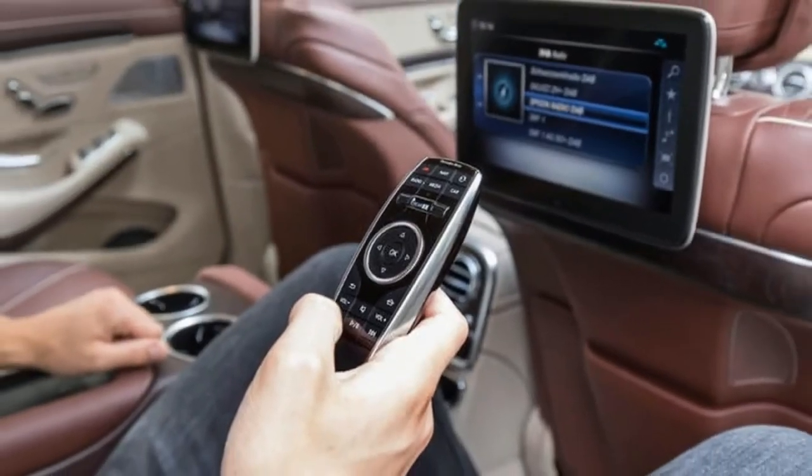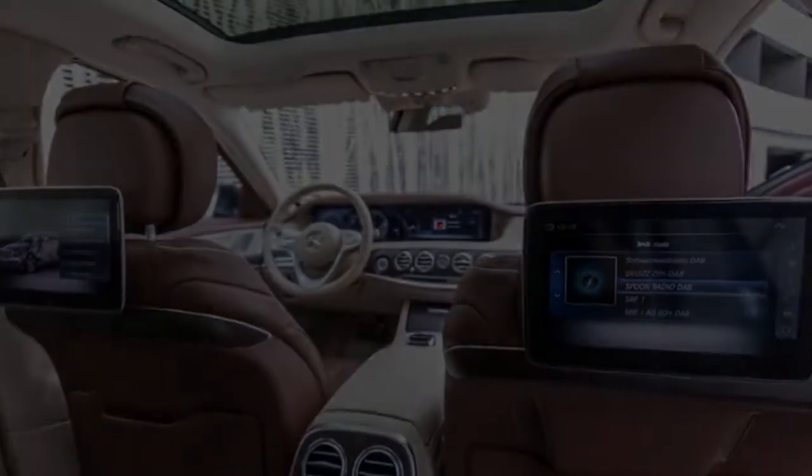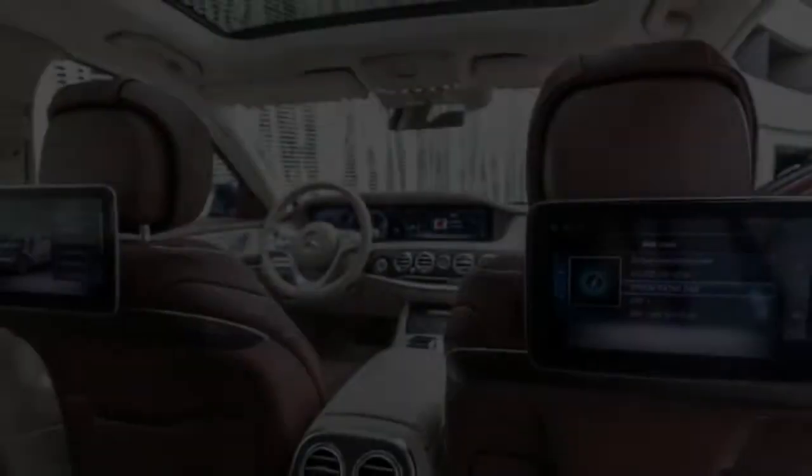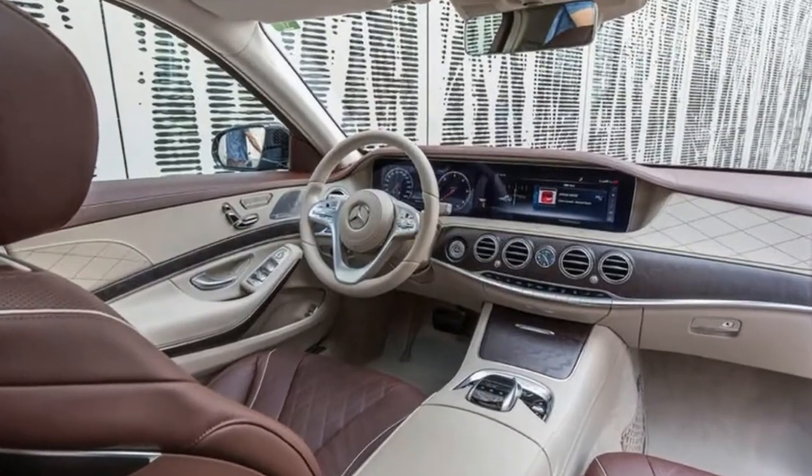Indeed, the latest S-Class appears to be right up there with the BMW 7 Series and the Audi A8 in technological terms, no mean feat for a car originally introduced in 2014.